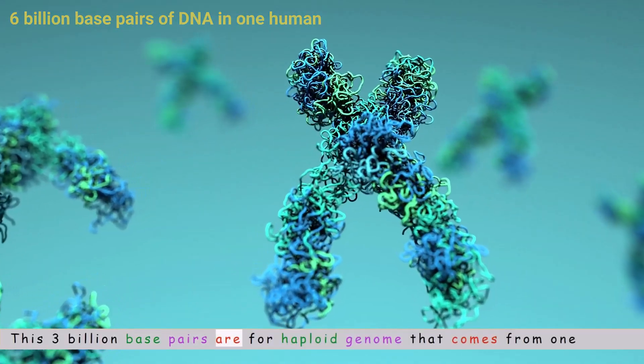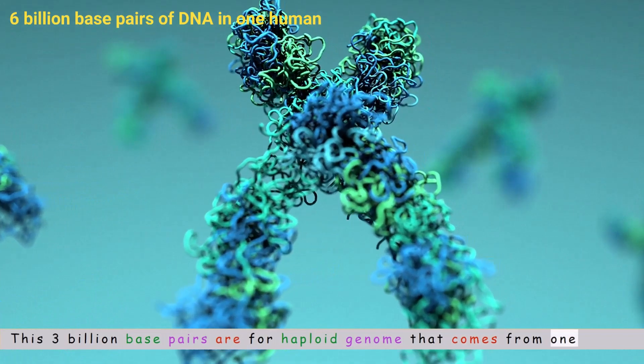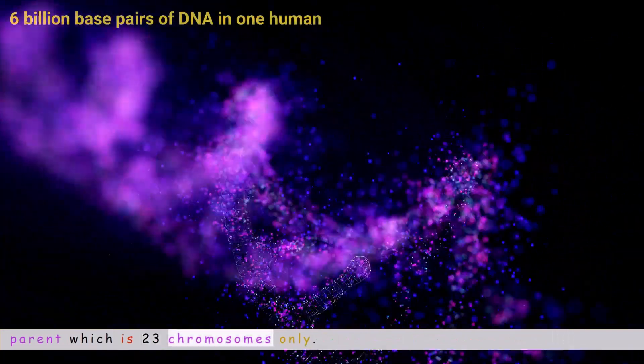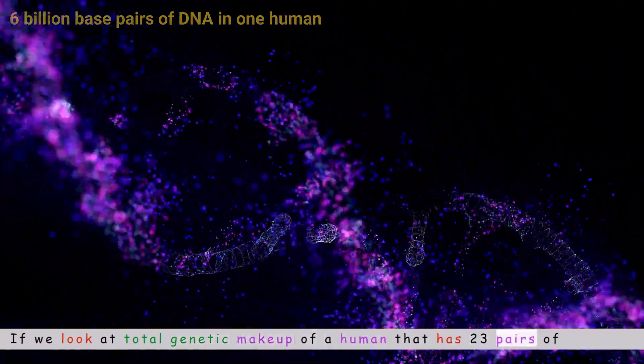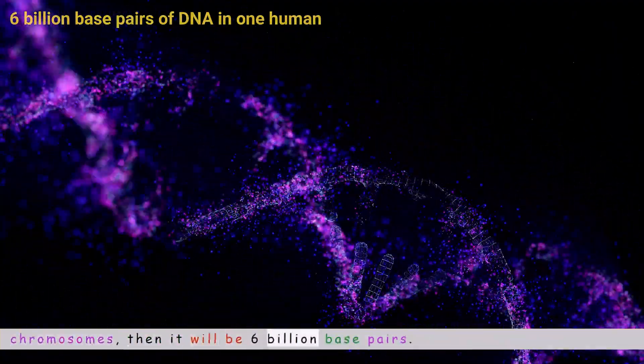These 3 billion base pairs refer to the haploid genome that comes from one parent, which is 23 chromosomes only. If we look at the total genetic makeup of a human, which has 23 pairs of chromosomes, then it will be 6 billion base pairs.